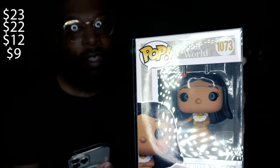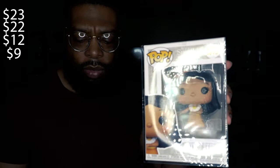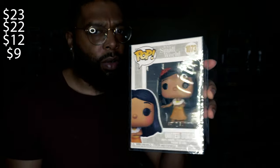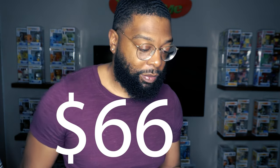It's a Small World USA: nine bucks — did the worst on that one. Let me add it all up to see if I made my 60 bucks back. First one was 23, then 22, 12, and 9 — that's 66 bucks total. So it wasn't a total loss, made 66 on this. I don't really like either of those pops that much, but at least broke even.